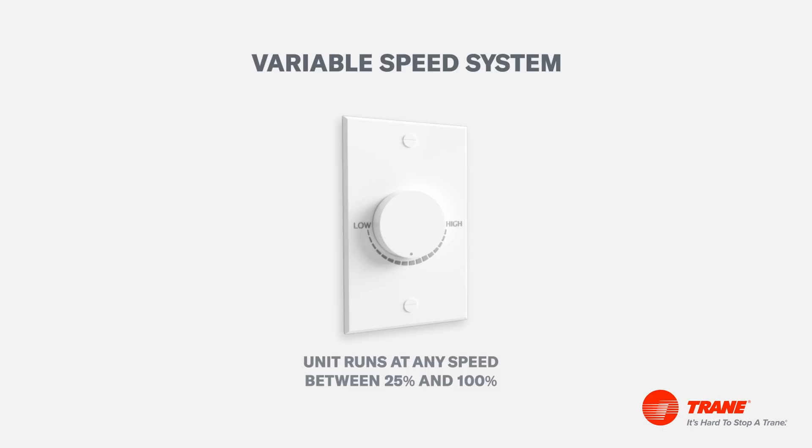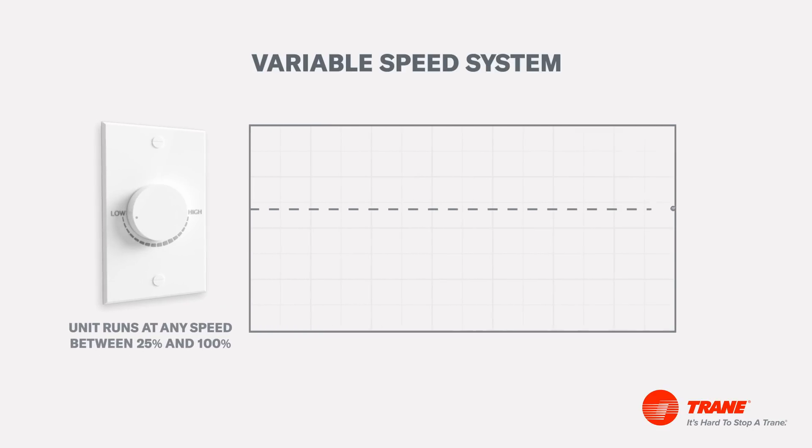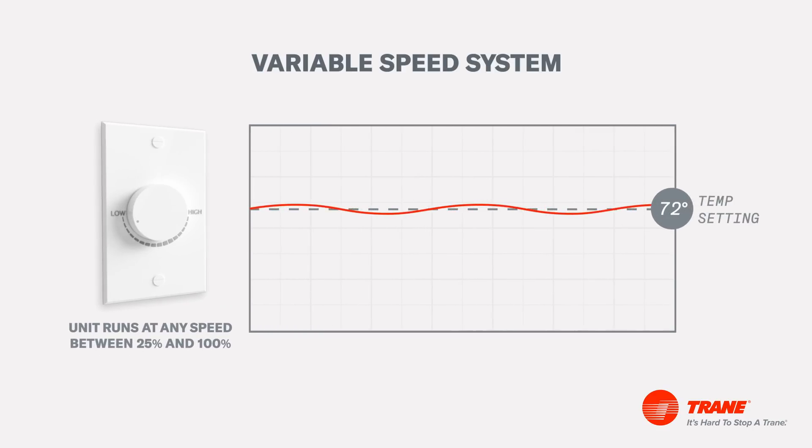Lastly, a variable speed system is the most efficient and quiet system. It has the capability to maintain the highest level of temperature control and provides optimal humidity control. This system is ideal for homes that experience temperature swings and/or high humidity. This option has more upfront costs but can offer a more energy-efficient solution.